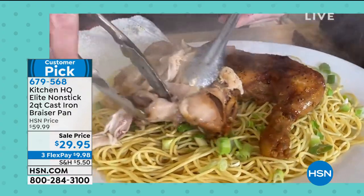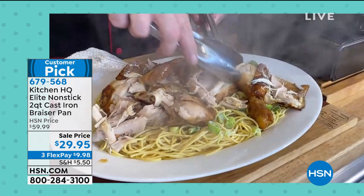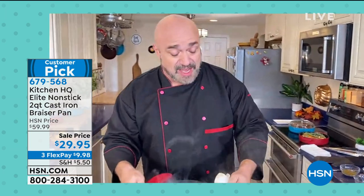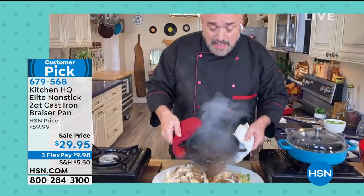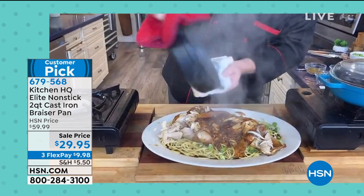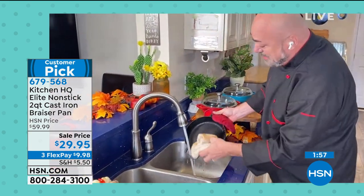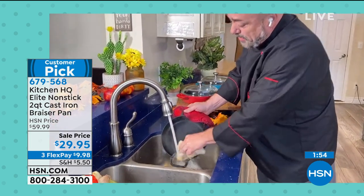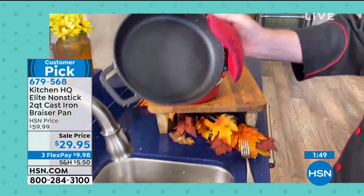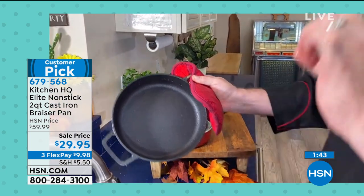Mark shows the cleanup one more time: it doesn't matter how great something works — if it's hard to clean, you'll never touch it again. This is cast iron but not your grandma's cast iron. He doesn't even need a scrubby — just a cloth, one quick wipe, and cleanup from a full dinner is done. You've never seen anything like that. That's why Kitchen HQ non-stick cast iron cookware is unbelievable to have in your kitchen.